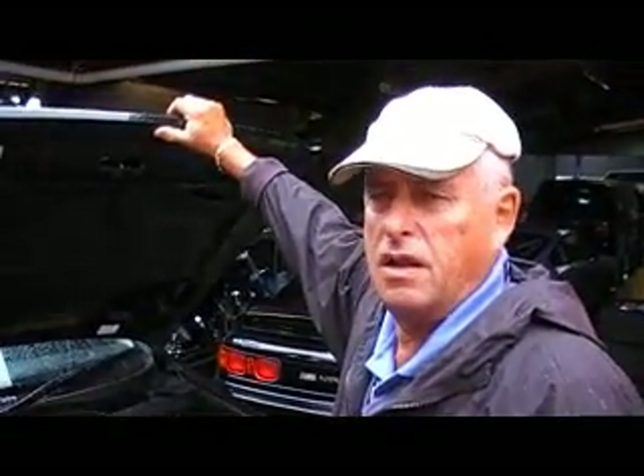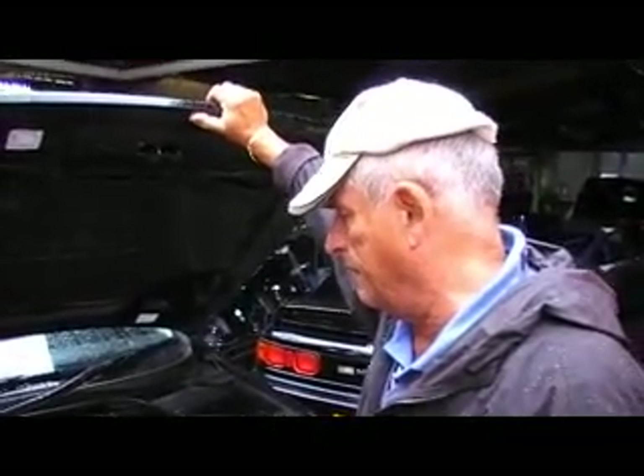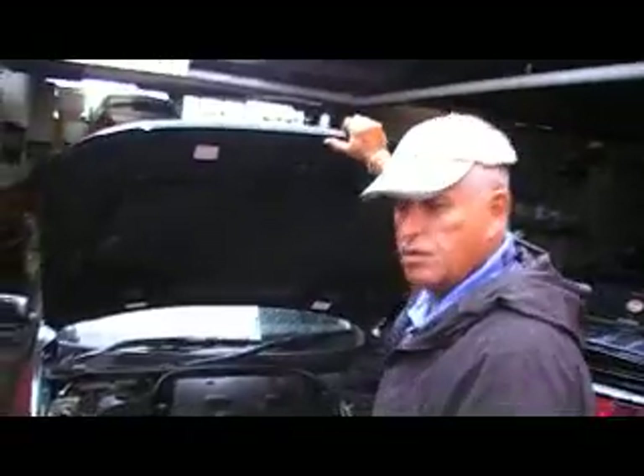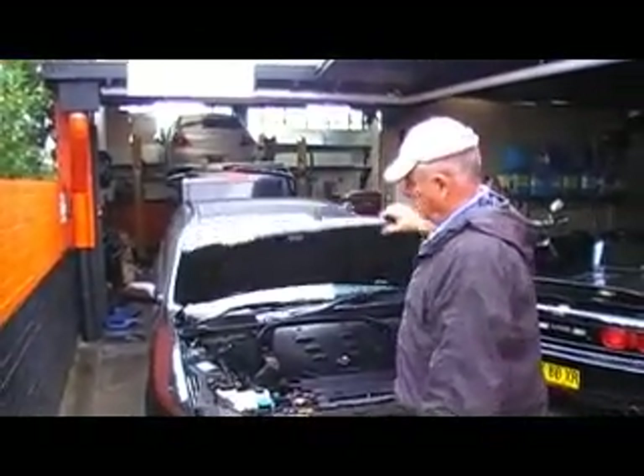And where can this vehicle be found — what's the address? We can find it at Edward Lee's Japanese Auto Centre at 75 Parramatta Road, Concord. And what's the phone number? The phone number is 02 9744 0539. It's currently in the workshop going for compliance. Thanks very much Edward. You're welcome — see you later, bye bye.